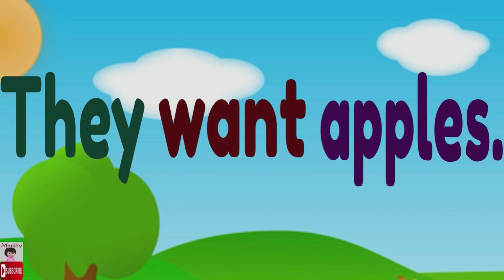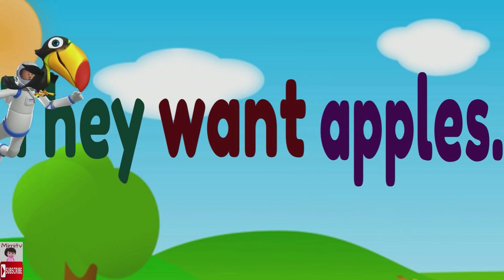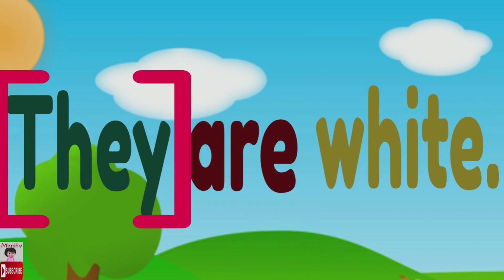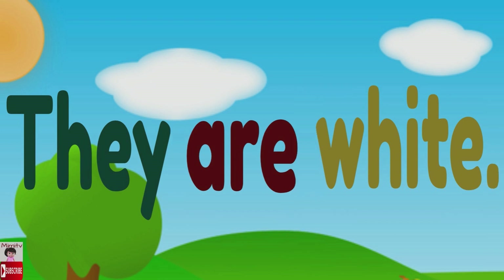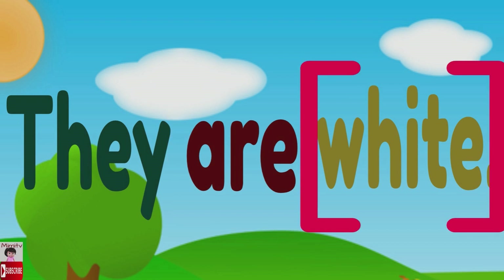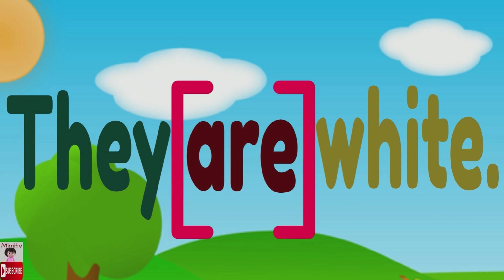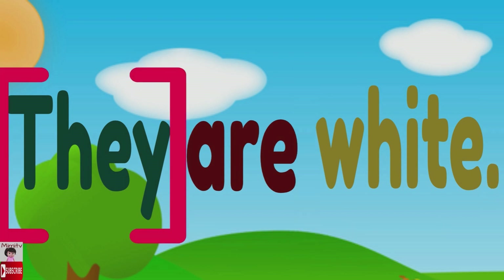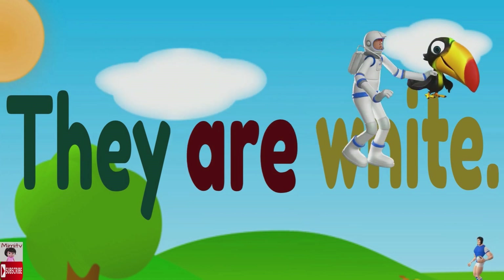Let's read together: they want apples. Fantastic! They are white. Again — they are white. Can you read it? Let's read together: they are white. Perfect!